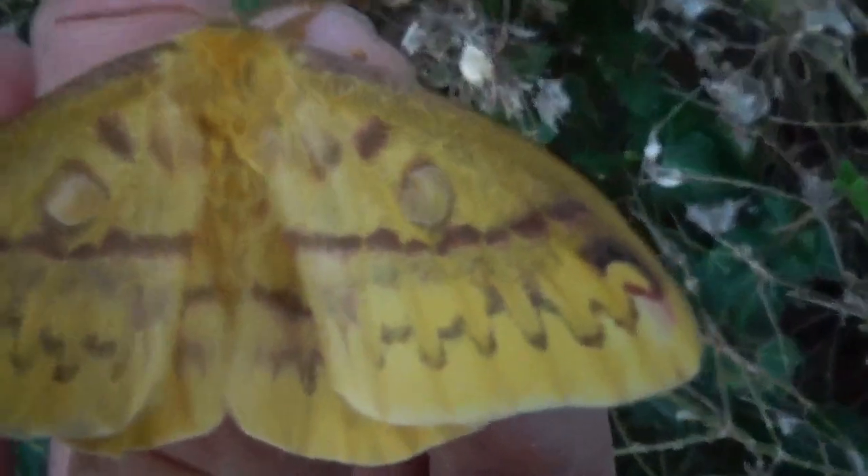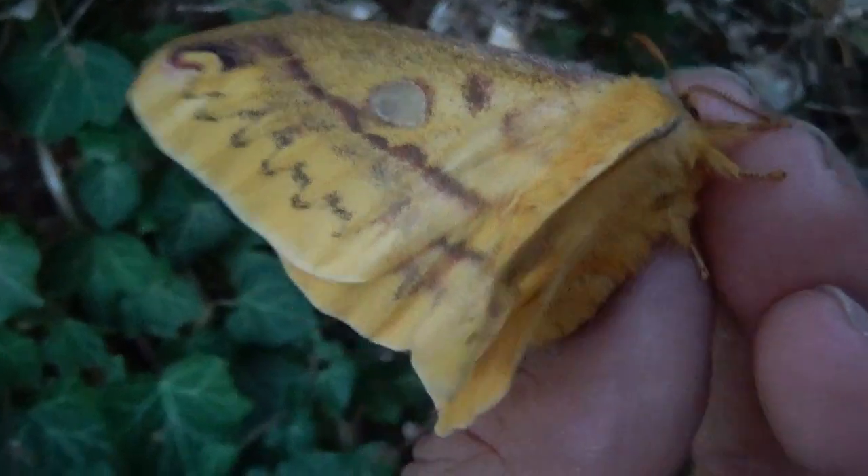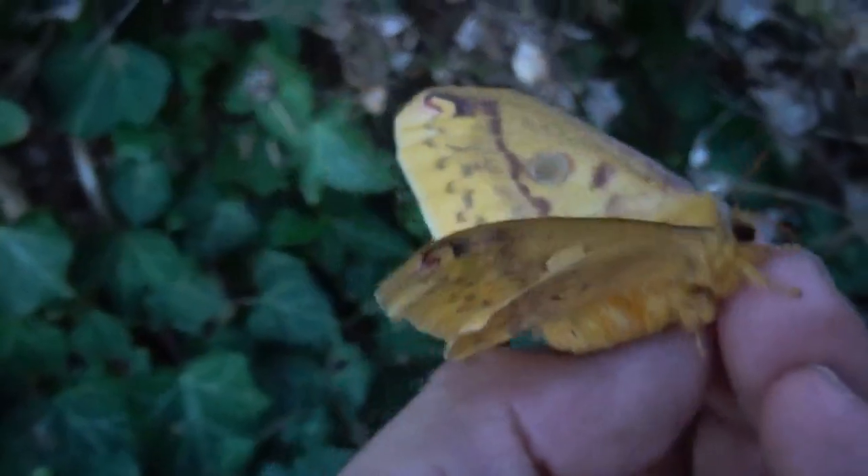I've heard the males are day-active, so all of this will be a very interesting experience and I hope they pair well. I'm in a hurry and I've got to go now, so thanks for watching — until next time!